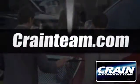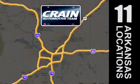Take it for a test drive today. Visit us anytime at CrainTeam.com! The Crain Team's got them!